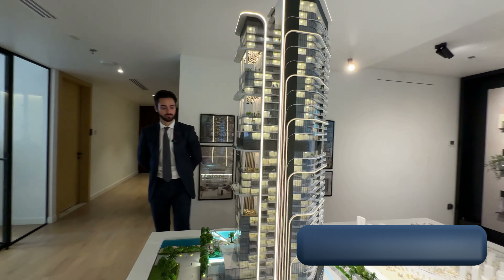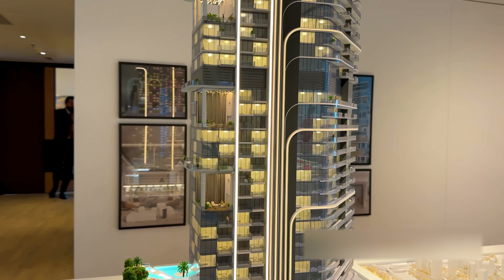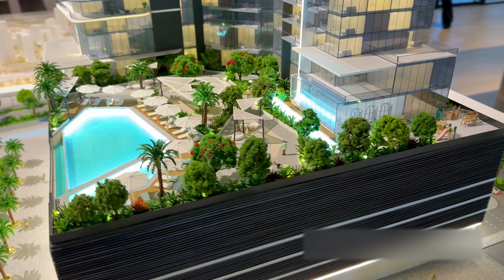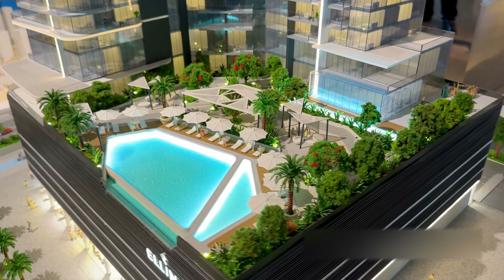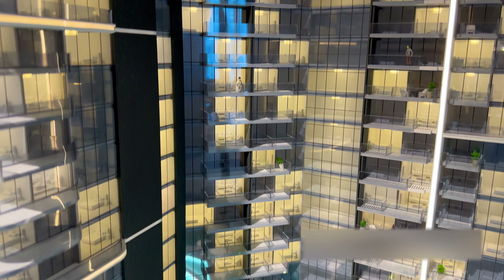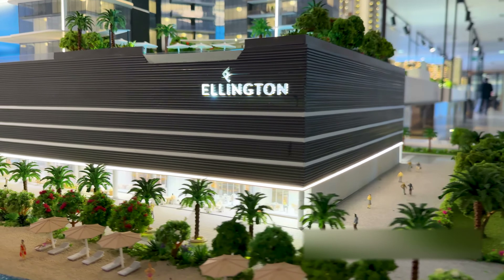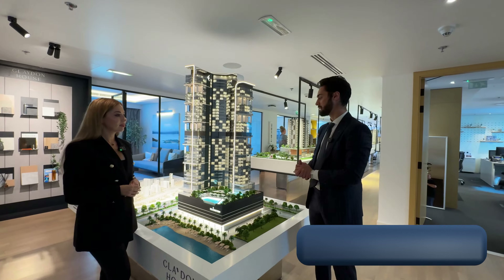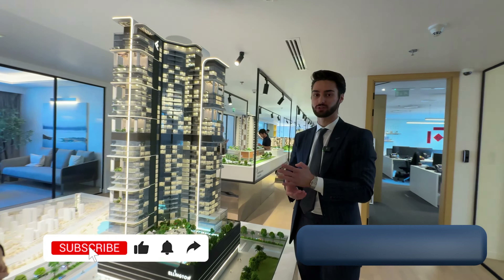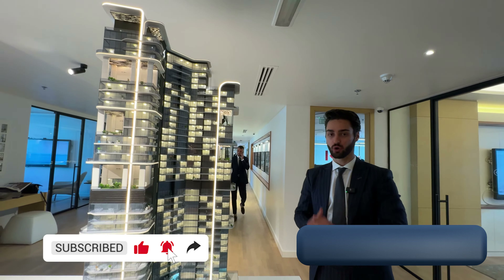Now we can see the big model of Clayton House and we discuss more about the project's apartments, infrastructure, and amenities. As you can see, there are 38 residential floors, five podium levels, and the ground floor. Even though Ellington usually launches low-rise buildings, this one is an exception — but we are still keeping our boutique character by putting a low number of units.